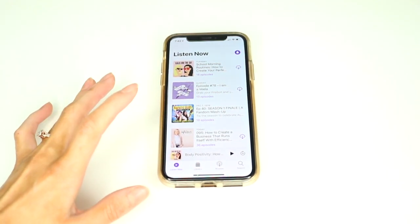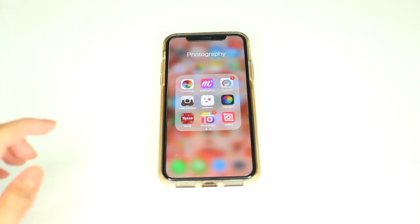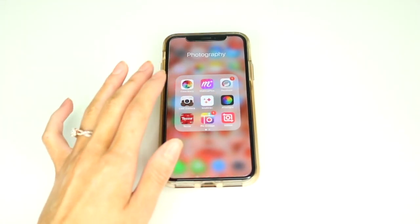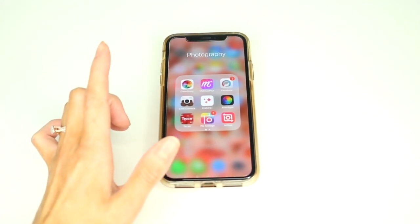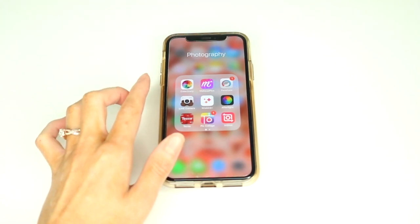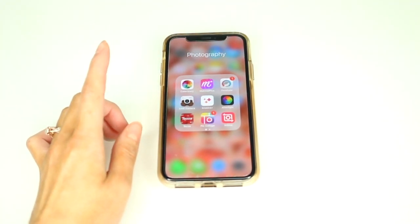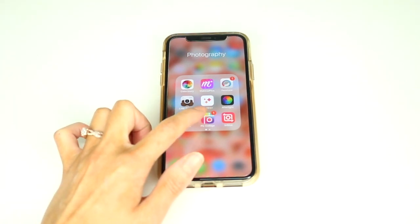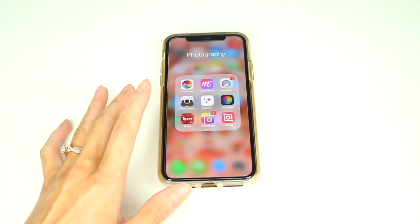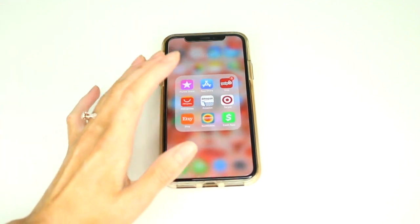Next is the photography folder — I'll just quickly show you what apps I have in there. If you want to go more in-depth on this, I will have a video up on how I edit my Instagram photos linked down below, with a card on screen too. These are basically the apps I use most for photo editing on my phone.